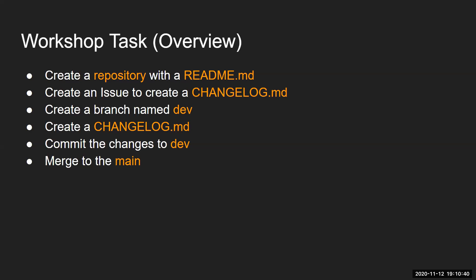We're going to walk through a short GitHub workshop over the next few slides. The overview: we'll create a repository with a README file, create an issue to create a changelog file, create a branch named dev, create the changelog, commit that change to dev, and then merge it into master or main. This is pretty much how we make changes to our project.